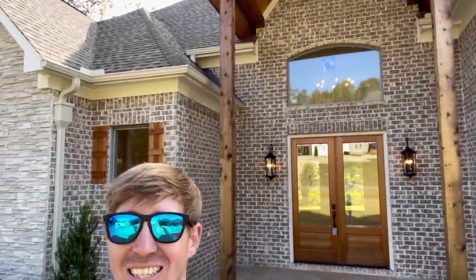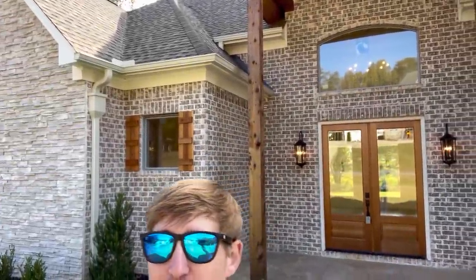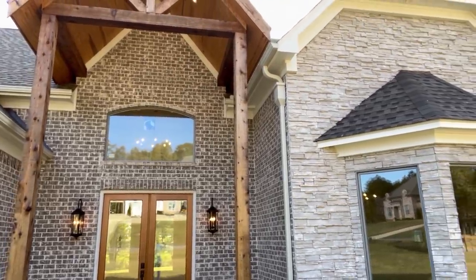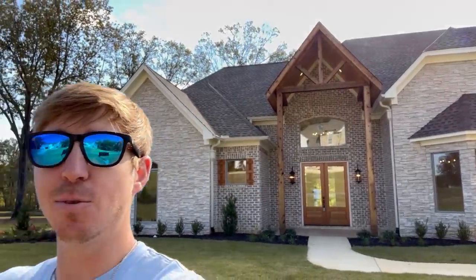All right everyone, look what I have here behind me. This is a brand new construction, a brand new tour for Site Built Saturdays. This is a crazy big home, we've got so much to see. We're going to check out the exterior, then we're going to head on in and look at everything. But before we do that, let's roll that intro.